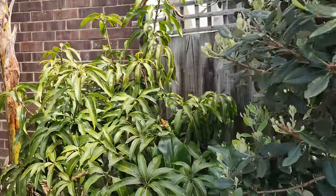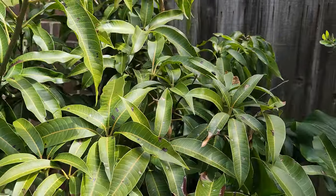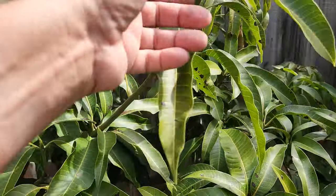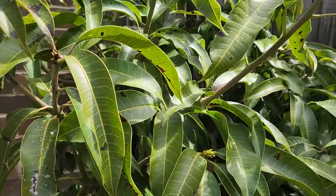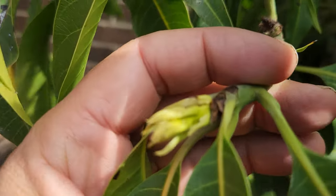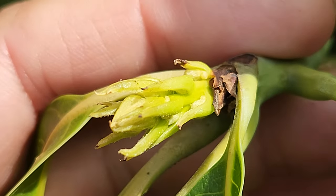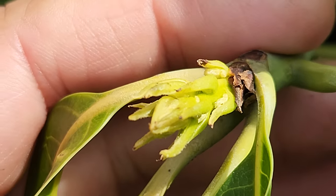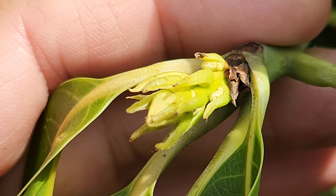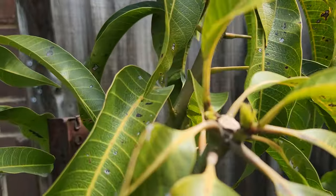The Glenn mango has just shot its first new growth — there it is, finally! I told you guys that in October these not only wake up, they start moving. By the beginning of November we'll have flowers on this Glenn.